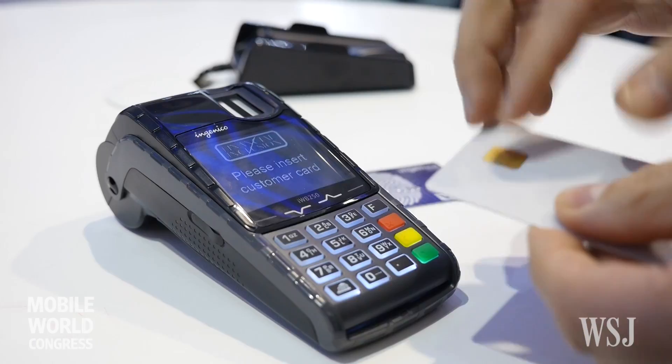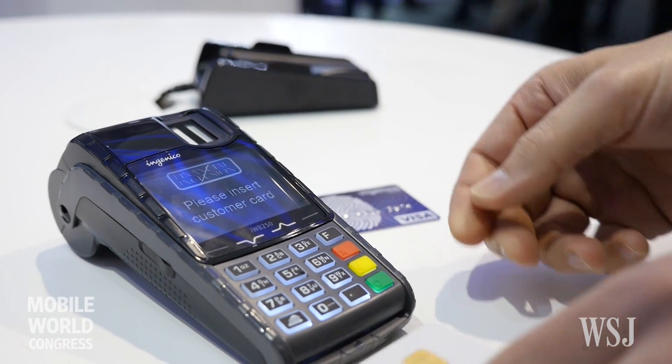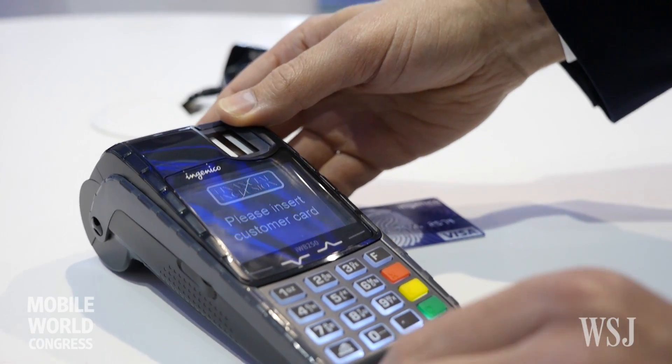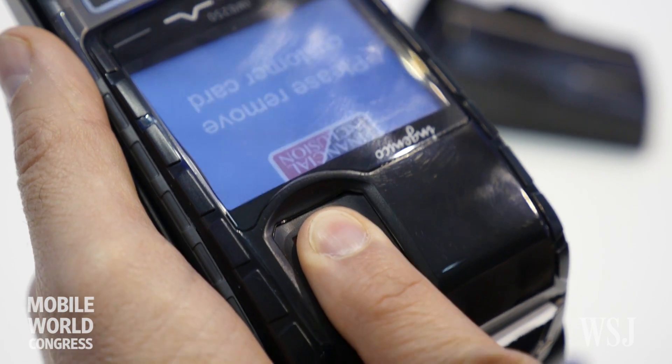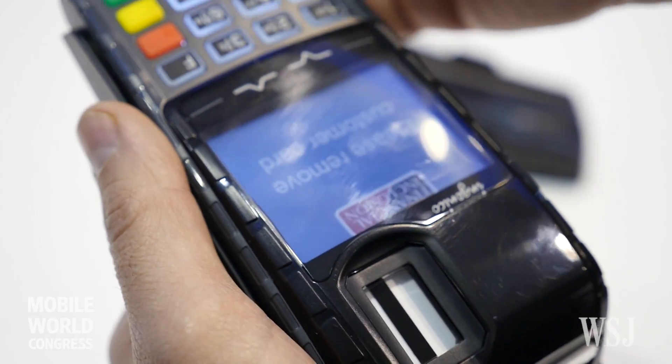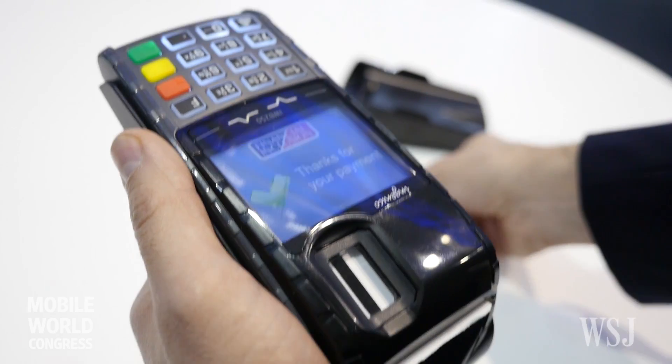There's a POS terminal that has a fingerprint reader. In that scenario, you would insert your chip card into the reader, place your fingerprint on the terminal, and it matches the fingerprint template that's on file for that card. If it's you, the transaction goes through, and if it's not, the transaction would stop.